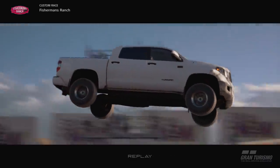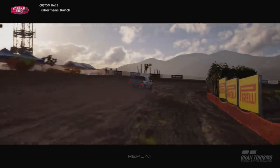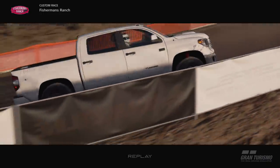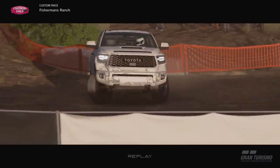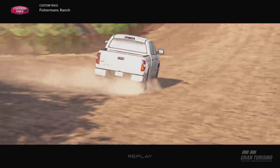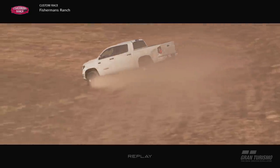Huge air coming out of it. Thank you guys so much for watching — don't forget to slap that like button. You guys can follow me on Facebook, Instagram, and Twitter, all of which are found down below. Look at me, I'm a psycho with this thing, man. Holy shit. Thank you guys so much for watching. I'm out. Peace.